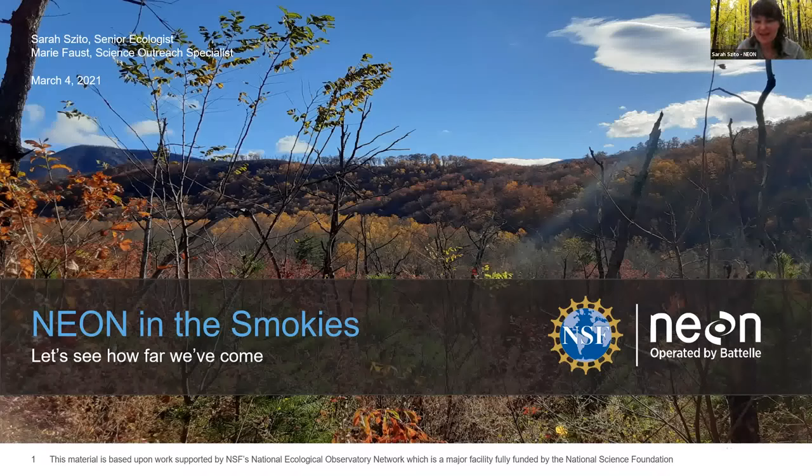Hello everyone, thanks for tuning in today. As Paul mentioned, my name is Sarah. I'm a field ecologist for NEON working out of Domain 7, which covers the Appalachian Mountain and Cumberland Plateau ecoregion. I was really excited to hear about NEON's use in an earlier talk today, so I'm even more excited to talk to you about NEON's activities in the Smokies.